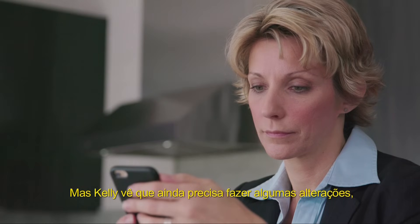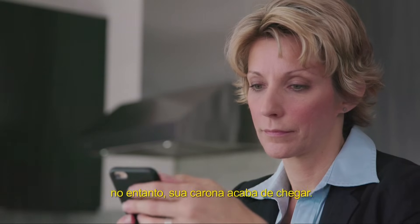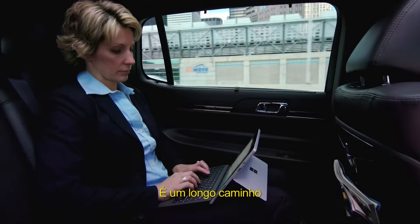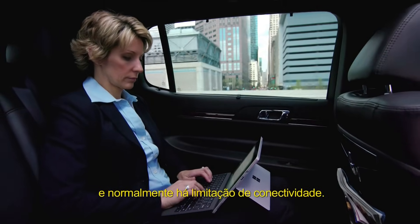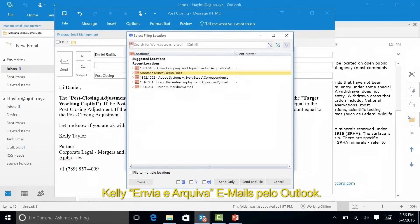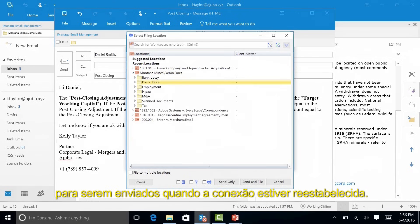Kelly sees some modifications she needs to make. However, her ride has arrived. It's a long drive, and often there's limited connectivity. When replying to her emails, Kelly sends and files from Outlook. The sent emails are queued up in her outbox for automatic delivery when connected.